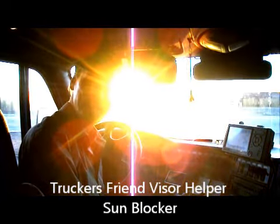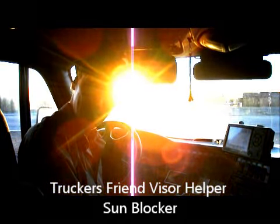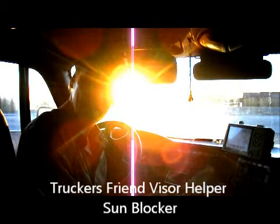Hi. The sun's effects can be blinding and life-threatening. That's why I've developed the Trucker's Friend Visor Helper Sunblock, easily attaching to your visor.